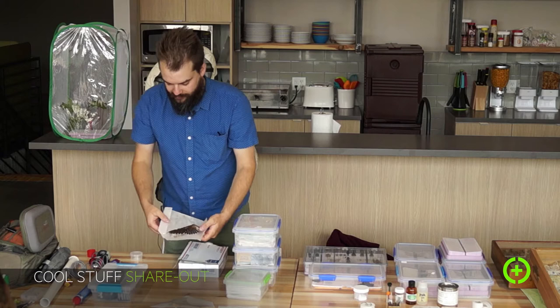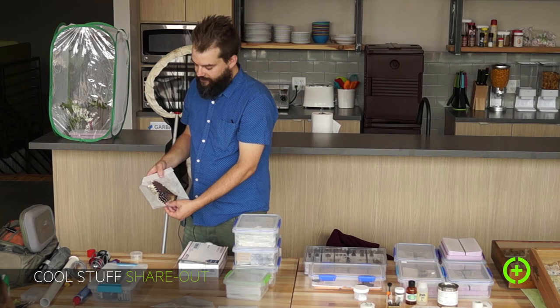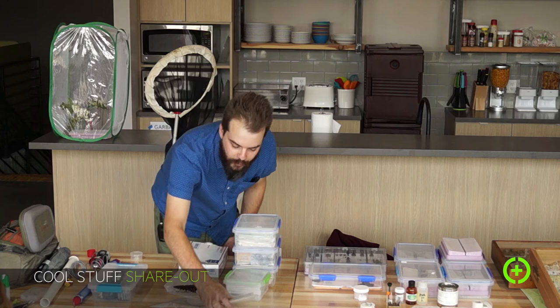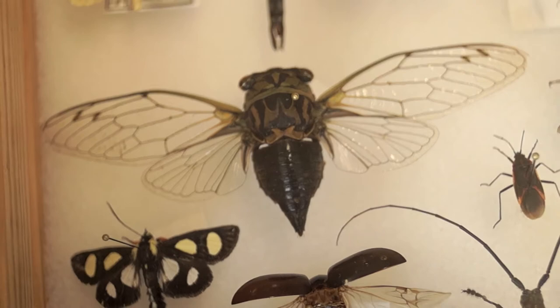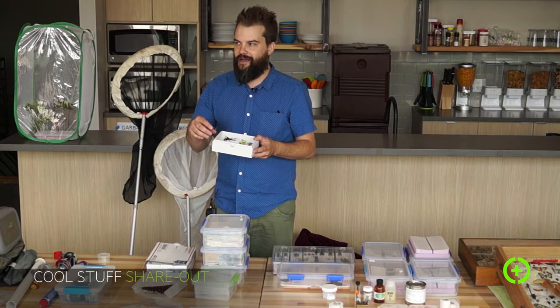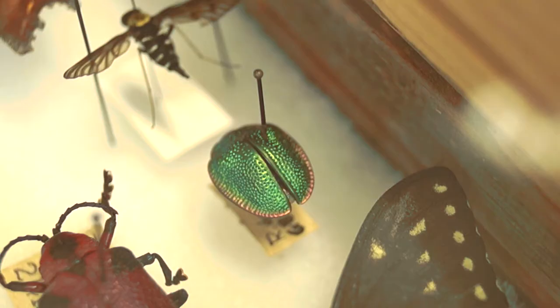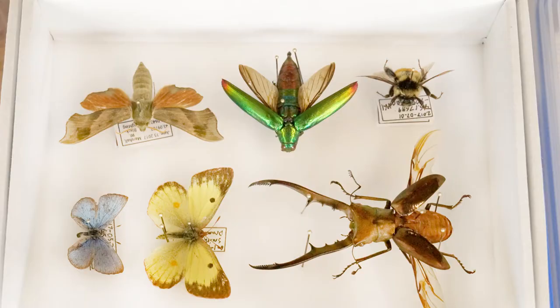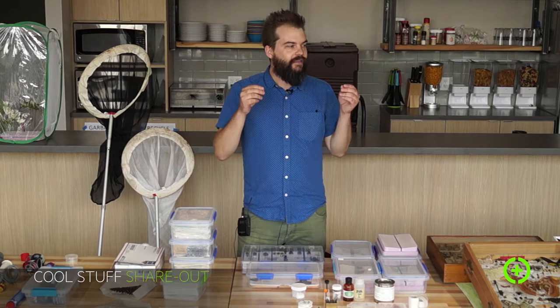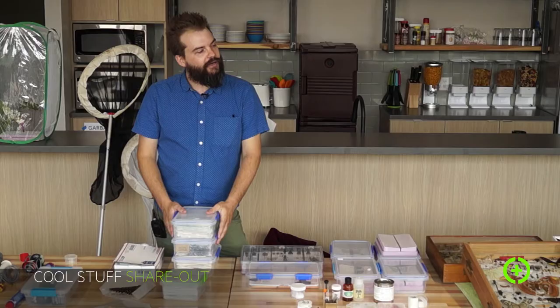Here's an example of one I bought on eBay — this is actually one of the larger moths in the world, at least in terms of wingspan. This is a white witch moth. I have lots of others — these are from a collector in Japan, Papilionidae, who I traded with on Instagram. I know a lot of people on Instagram through the insect trade. Beetles are usually stored on little cardboard plates wrapped in plastic for long-term storage. I've seen butterflies go for $7,000 on eBay — very rare specimens. There's a grading system for quality.